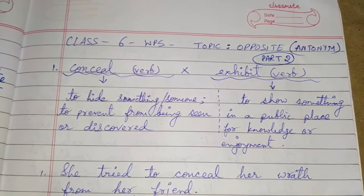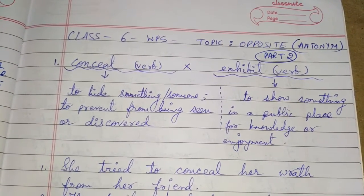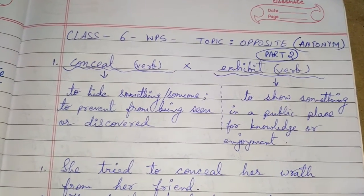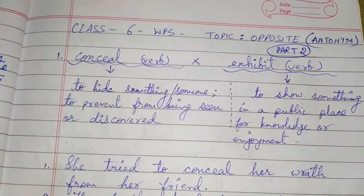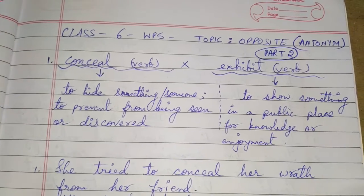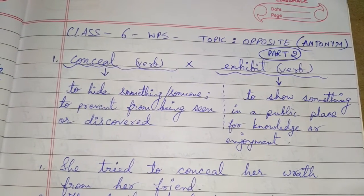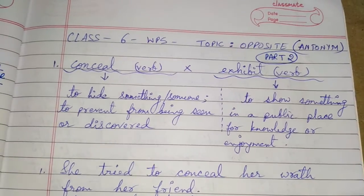Conceal means to hide something or someone, or to prevent from being seen or discovered. The word is a verb, so the opposite also has to be a verb. The opposite of conceal is exhibit, which means to show something in a public place for knowledge or for enjoyment.